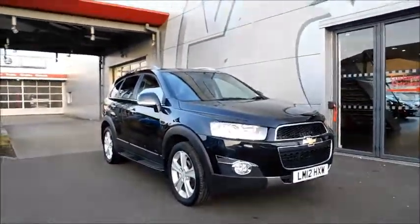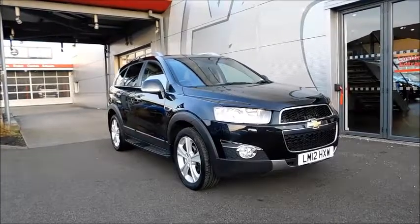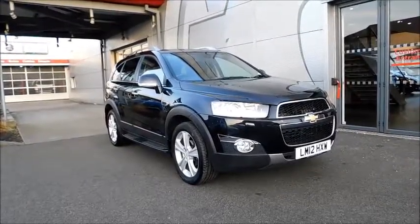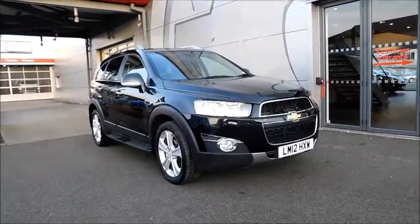You can reserve this vehicle online with a £100 no-commitment deposit, or call our internet sales team to arrange a convenient appointment. If you're thinking of finance, we are confident we can beat any high street lenders with our flexible dealer funding plans.